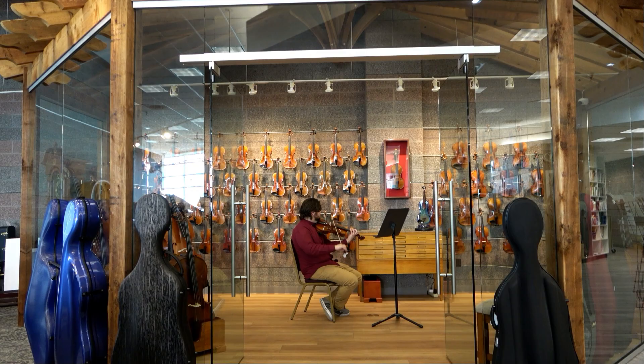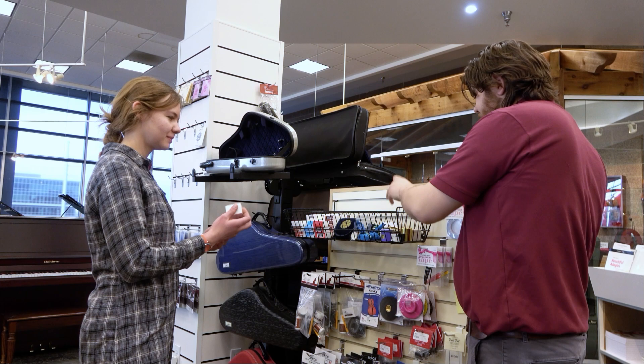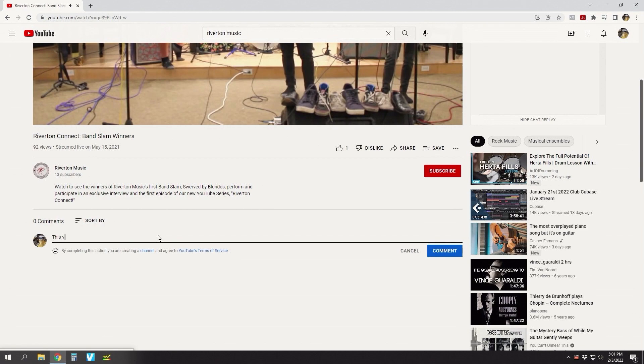We invite you to explore our all-new string instrument selection experience, available only at Riverton Music in Sandy, Utah. Whatever your musical goals, our team of talented professionals will make sure you find the perfect instrument or accessory for your musical style and budget. Nothing thrills us more than seeing that look of excitement in our clients' eyes as they take the next step in their musical journey. Let us know your thoughts in the comments below, and don't forget to like this video and share it with your friends. Subscribe to the Riverton Music YouTube channel and click that bell so you can see more videos coming soon. Come see us again soon and make time to play today.